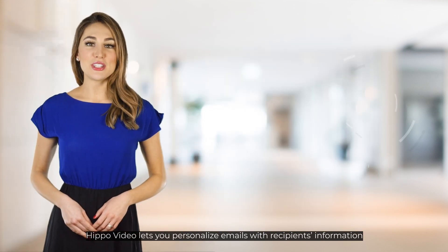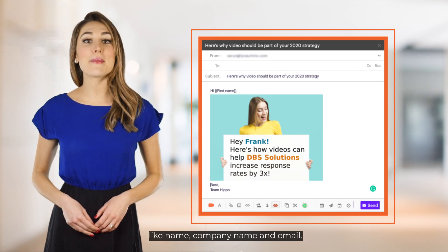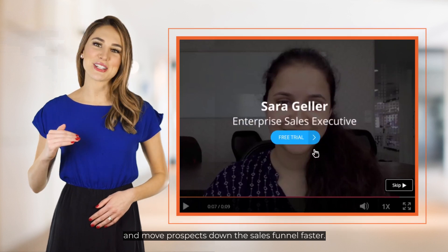HIPPO video lets you personalize emails with recipients' information like name, company name, and email. Be sure to add interactive CTAs within videos to book more meetings and move prospects down the sales funnel faster.